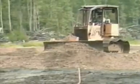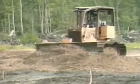So Tensar geogrids met the challenge. A layer of geogrid covered by about two feet of compacted river sand converted terrain too weak to support a man's weight into a firm base, strong enough to bear the load of bulldozers and repeated truck traffic.